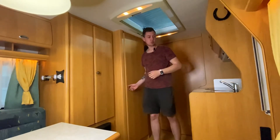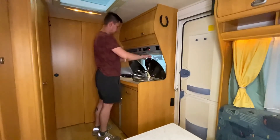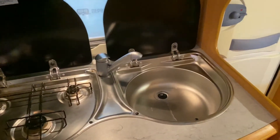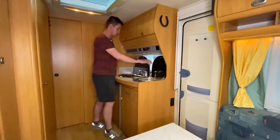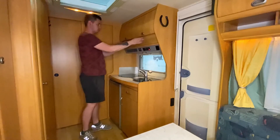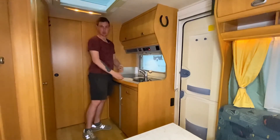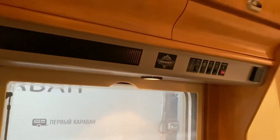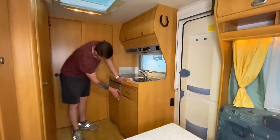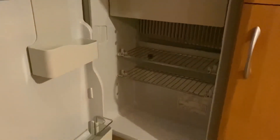Давайте посмотрим на кухонный блок. Кухонный блок стандартный для немецкого прицепа: три газовые конфорки и раковина — всё это цельная металлическая конструкция. Смеситель находится по центру, всё закрывается защитными стёклами. Сверху места для хранения плюс два небольших отсека. Над кухонным блоком окошко с сетками и шторками, отдельное освещение на рабочую зону, снизу места для хранения. Холодильник работает от газа, от электричества и от аккумулятора автомобиля.